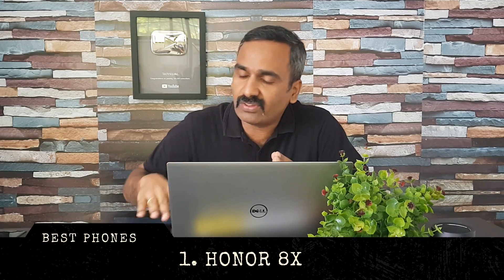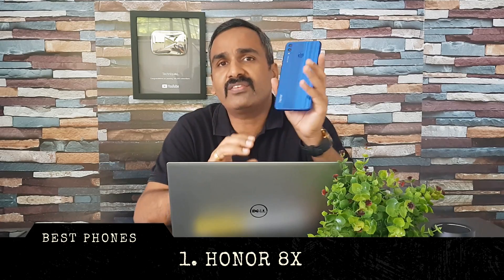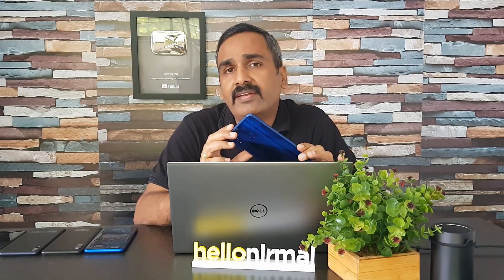Most OEMs have really great products in this segment to compete with other smartphones. So first up in the segment is the Honor 8X, recently announced by Honor in India. This comes with really great hardware — it has a 6.5-inch Full HD+ resolution display, glass material, and it's a really good-looking device with excellent build quality.